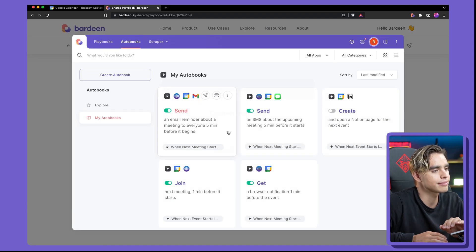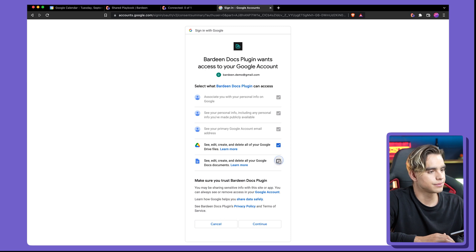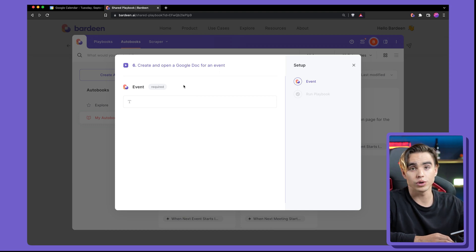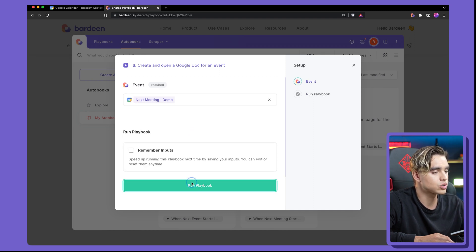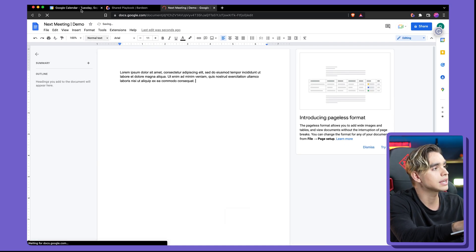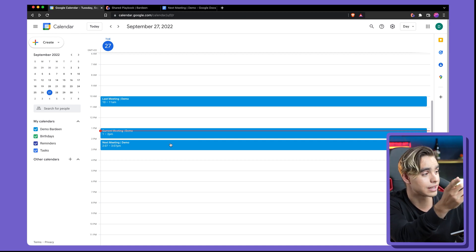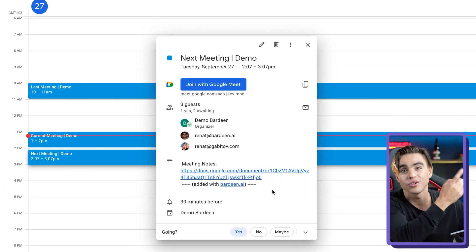Let's click the try button. We're going to integrate Google Docs. Here you get to pick the event for which to create a new Google document. Let's do it for our upcoming meeting, called 'next meeting.' A new Google Doc was created and opened automatically. And if you go back to our calendar, every participant of that meeting is going to be able to access the document because it was automatically added to the description of your event.